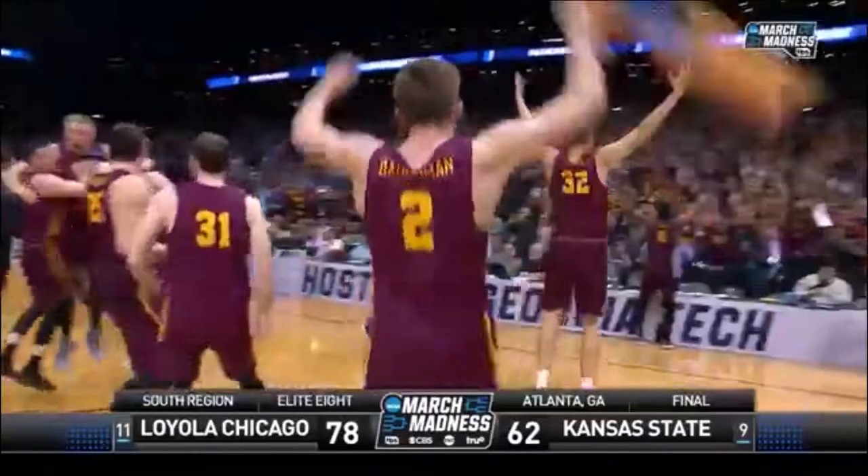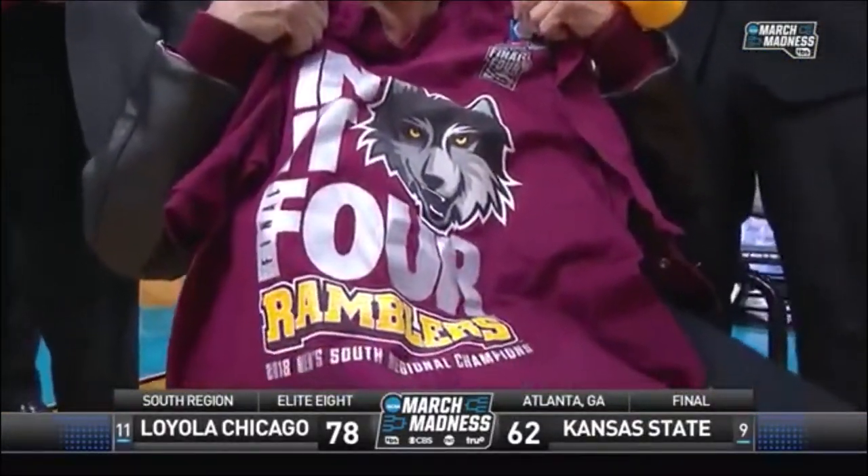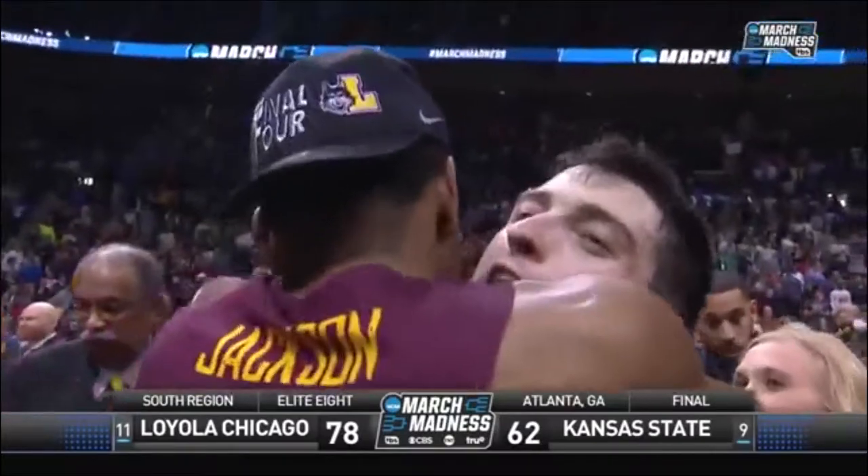Loyola Chicago is heading to the Final Four for the first time since their 1963 National Championship run. They win it 78-62.